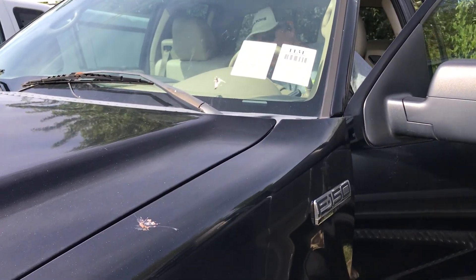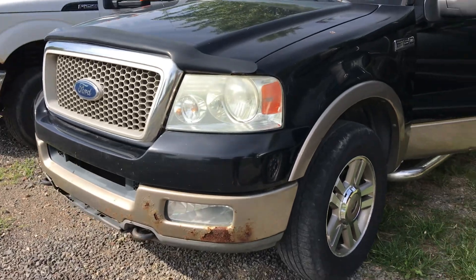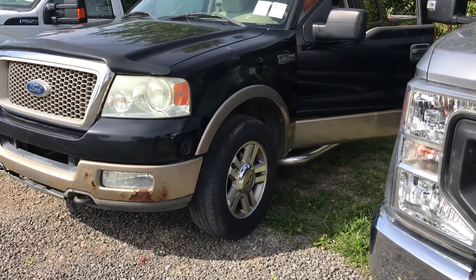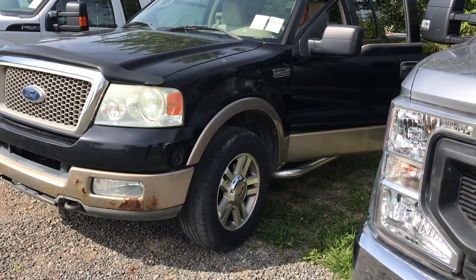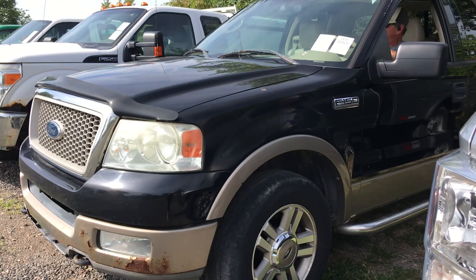This is 1131, it's an 04 Ford F-150, four-wheel drive. It says it's a Lariat. It says it's got a 5.4 liter Triton.